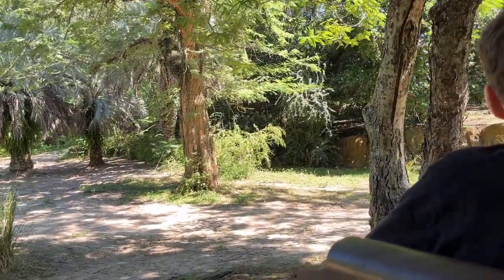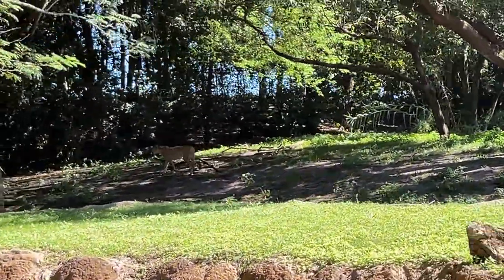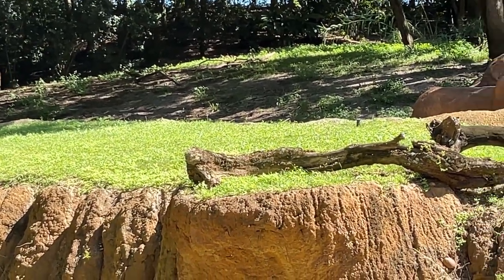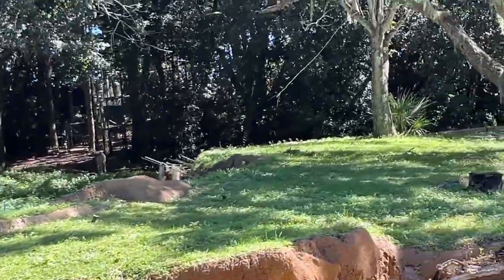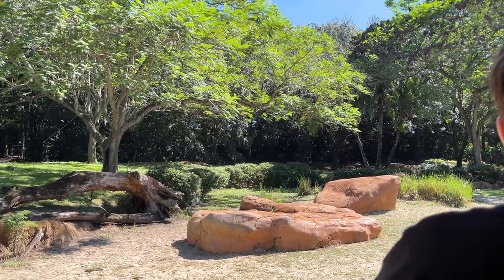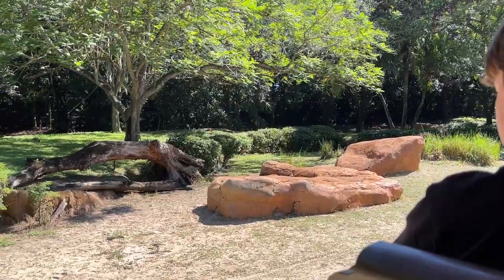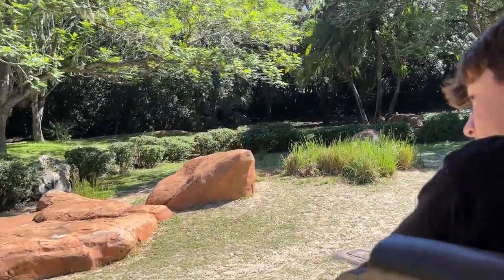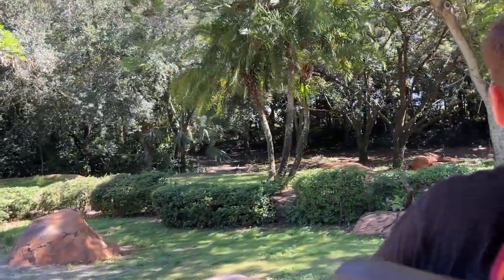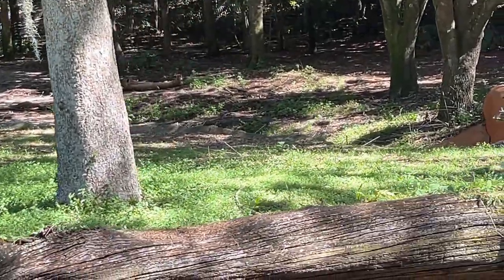If you look up ahead of us, we can see one of the female cheetahs right out there. Cheetahs are the only ones of the bigger cats that will do their hunting during the day — all the rest of them will hunt at night. They can usually reach speeds of up to 65 miles per hour in about three seconds flat. They're also the only ones of the bigger cats that don't have retractable claws, but it helps them when they run — it helps create some extra traction. Looks like we have a couple more cheetahs laying down right back there in the shade. It's always so cool to see how well they are able to camouflage themselves into their surroundings.